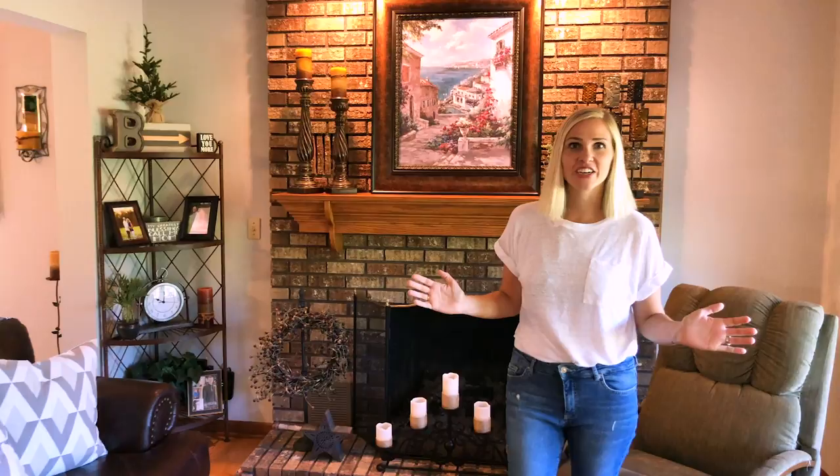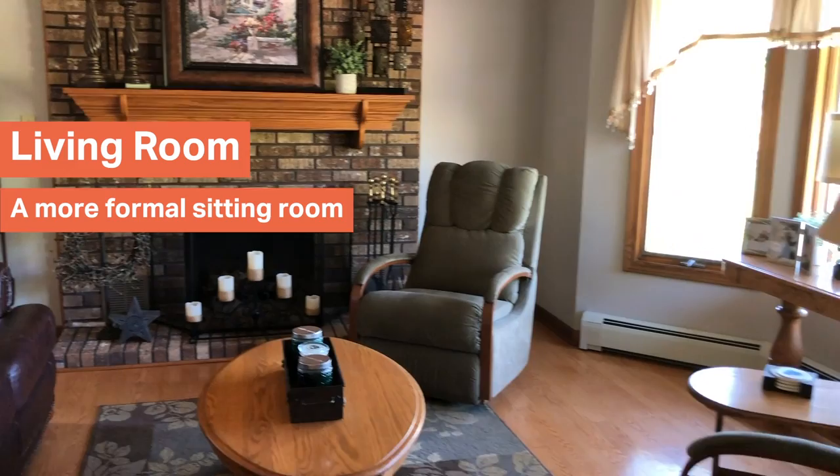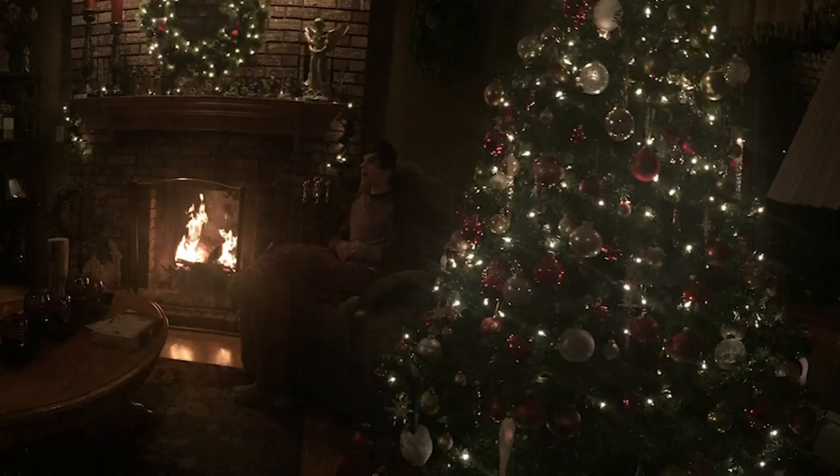This room right here is called the living room. It's a more formal room, but my family would always set up the Christmas tree in here. We have the wood fireplace. I have so many memories with my dad starting fires and us sitting around in here just enjoying the ambiance of the room.